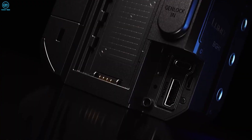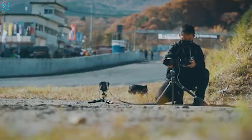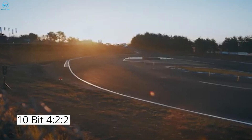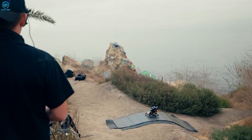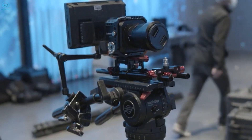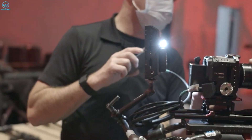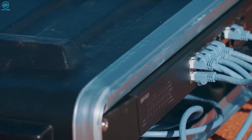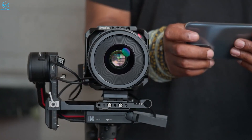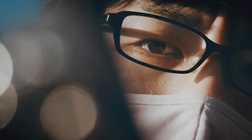Practicality meets professional standards with the BGH1's capability for unlimited recording time, crucial for long-form shoots without interruptions. The camera delivers 10-bit 4:2:2 color depth for rich, vibrant hues and detailed gradations that withstand rigorous post-production processes. With dual SD card slots, users benefit from enhanced storage capacity and redundancy, ensuring reliability in critical shooting scenarios. For seamless integration into professional workflows, the BGH1 offers versatile connectivity options, including HDMI output up to 4K resolution and 3G SDI output up to 1080p, catering to a wide range of production setups. This versatility makes it a preferred choice for filmmakers who prioritize both mobility and uncompromising video quality.